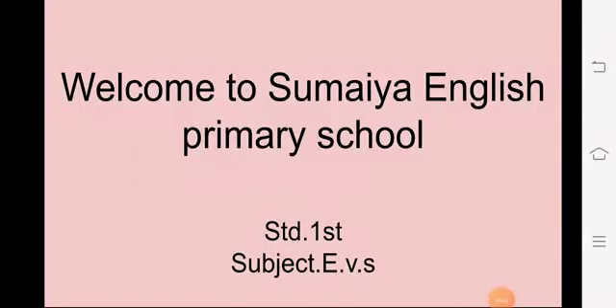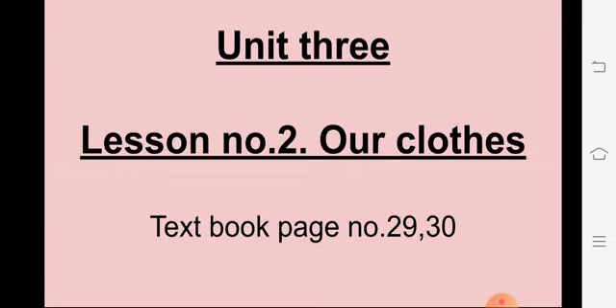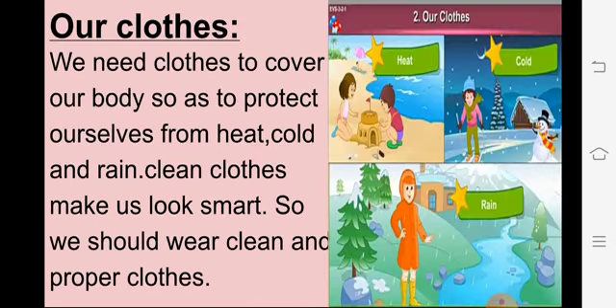Hello students, welcome to Sumayya English Primary School Standard 1st Subject EVS. Today we are going to start with Unit 3, Lesson No. 2 - Our Clothes. Take out Textbook Page No. 29-30. Our Lesson No. 2 is Our Clothes.